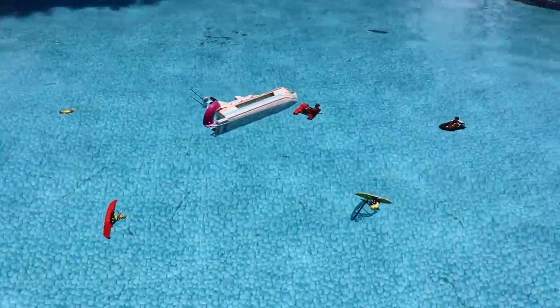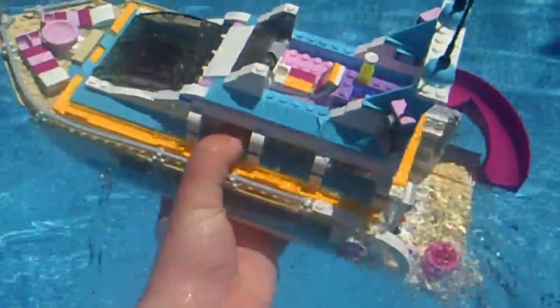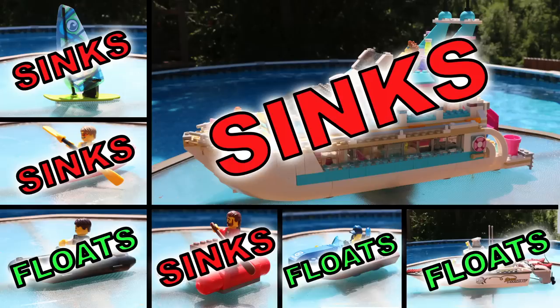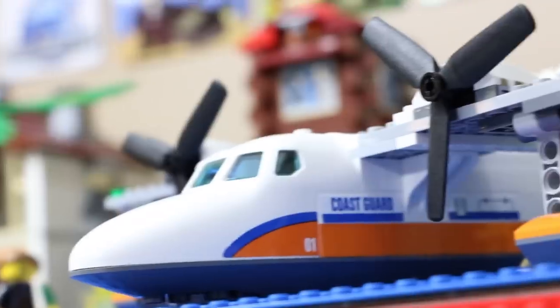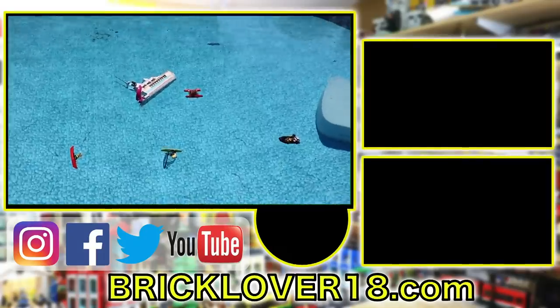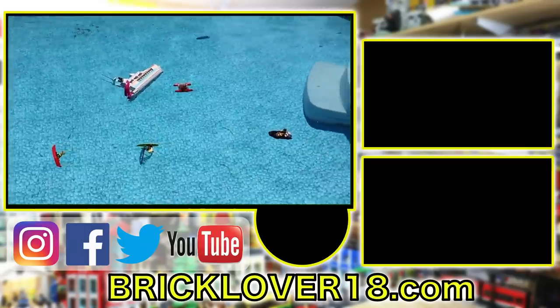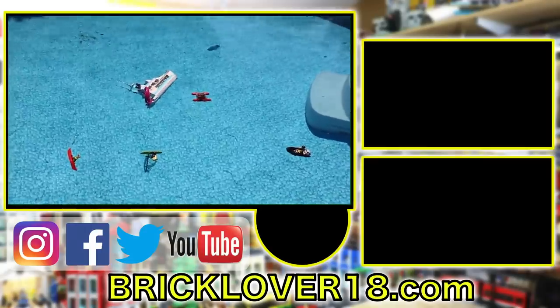Thanks everybody so much for checking out this video to see if these Lego boats will float and of course which ones do. If you did enjoy this video please don't forget to leave a like and subscribe. I upload new Lego videos all the time, and stay tuned for the upcoming 'Will these Lego seaplanes float?' video featuring the Coast Guard, which is hopefully coming to rescue the drug boat. Thanks again for watching — don't forget to subscribe and check out all my other Lego videos. I'm looking forward to reading all your predictions down in the comments.